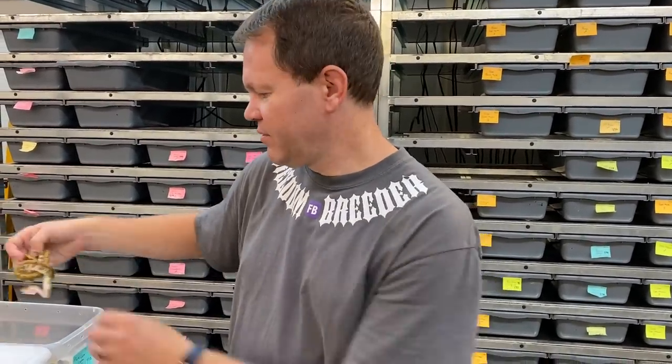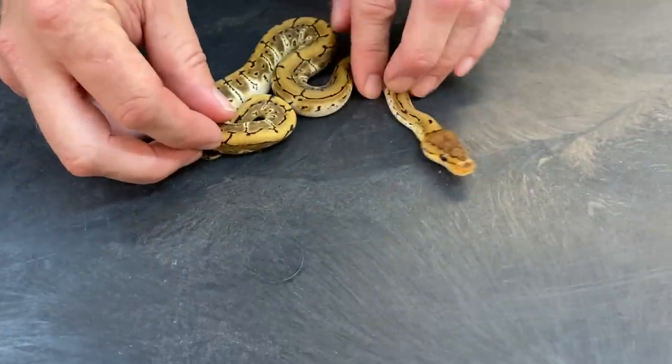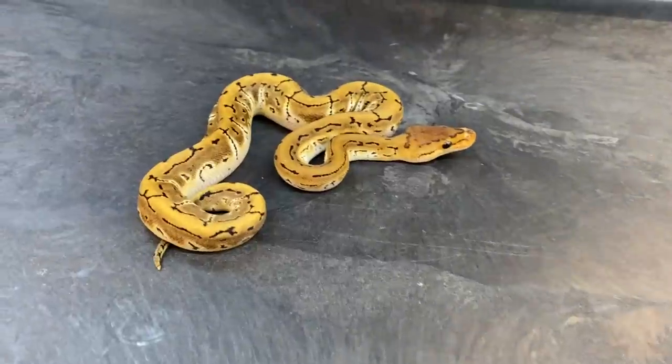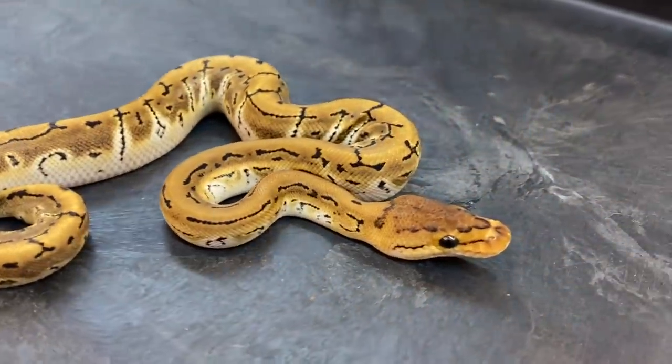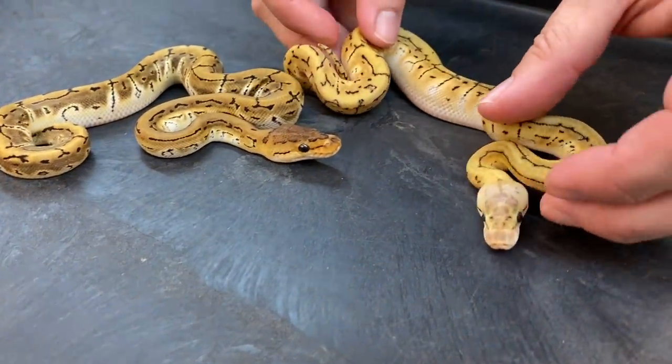Hey everybody, I'm back to show some more babies from the 2020 hatching season — really cool stuff to show you. This first clutch is from a pastel lesser Krypton bred to a Krypton pinstripe. Krypton is the cryptic clown combo. These could be cryptics or pure cryptics — I don't really know if there's any way to tell visually which is which yet, something I'm still working out. And here's a lemon blast version of that.